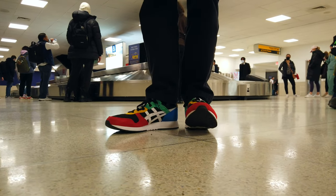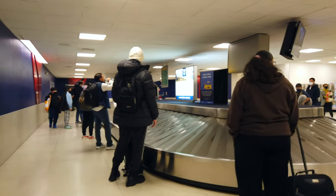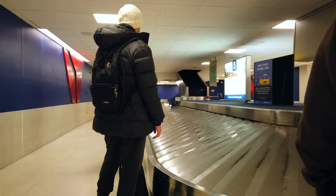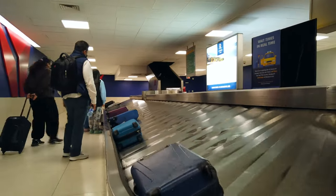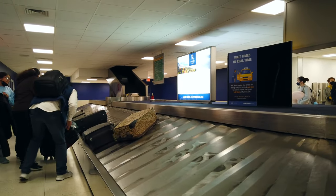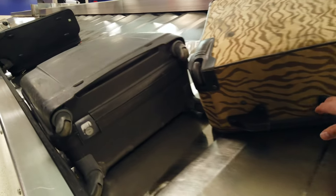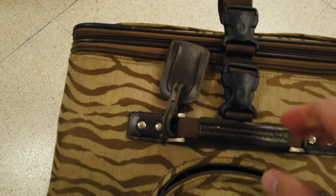I'm back in NYC and it feels good! I'm here at Terminal 2 and I'm going to take the AirTrain. I had to wait for my checked bag — it's a very ugly bag. I like to choose ugly bags so I can easily recognize them and they're not mistakable for somebody else's bag.